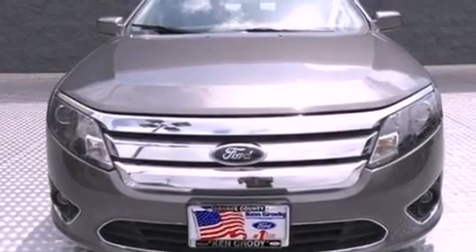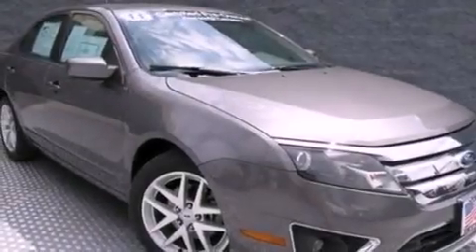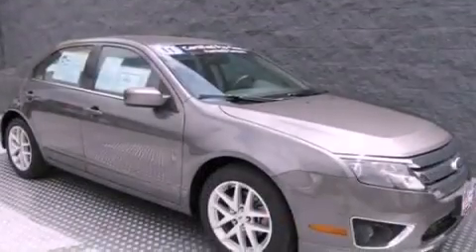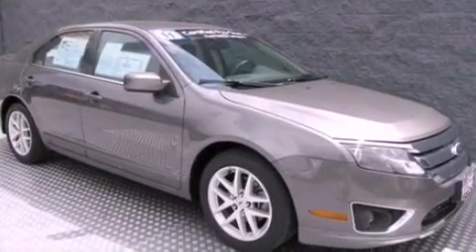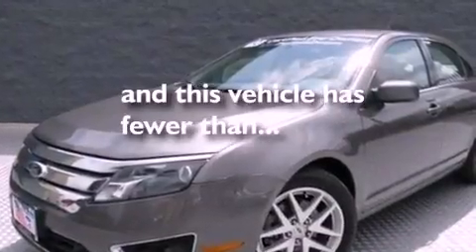The following features are also included: air conditioning with automatic climate control, cruise control, heated side view mirrors, a six speaker audio system, leather seats, a security system, front fog lights, dusk sensing headlights, front and rear reading lights, and this vehicle has less than 36,000 miles.